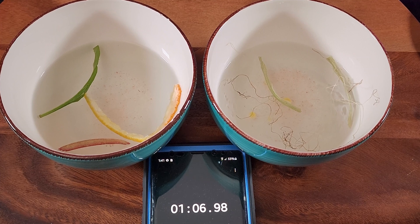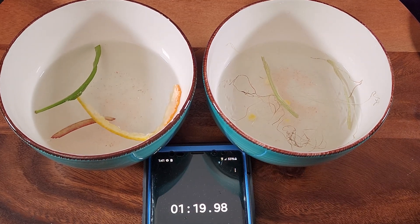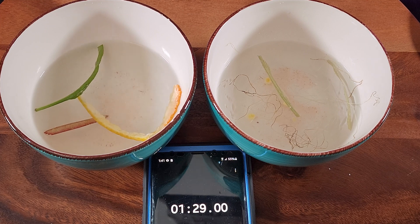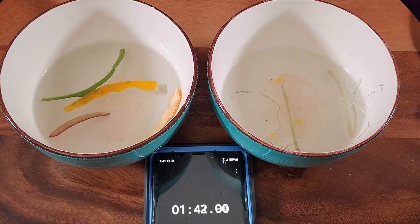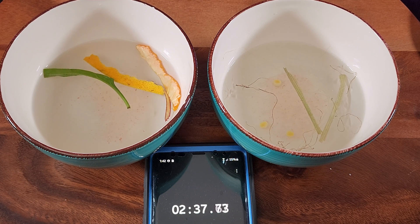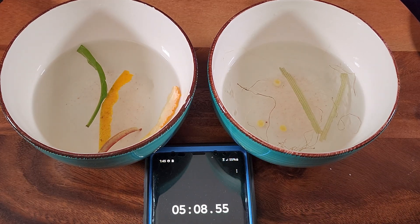It's well past one minute and nothing is moving on either side. I poured a little more water and some more salt to try to start a reaction, but nothing is happening — not on the conventional side or on the GMO side. This in fact proves that the video is false. GMO plants or organisms do not move in salt water.